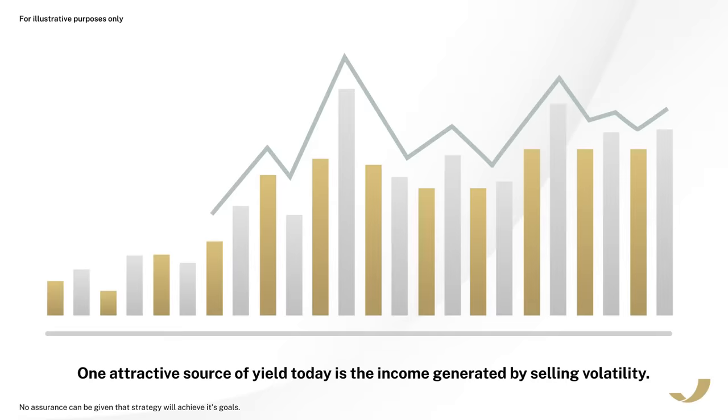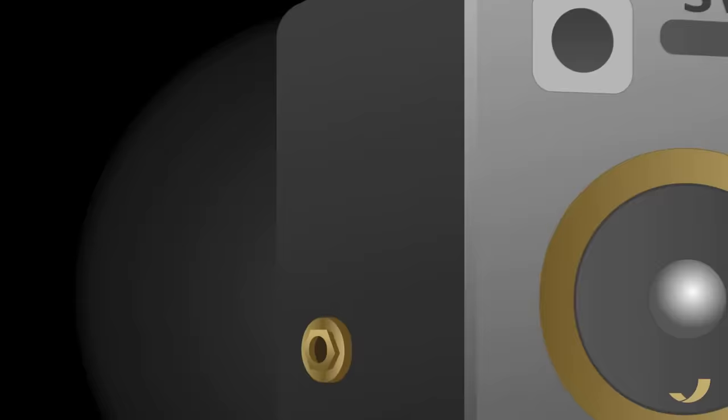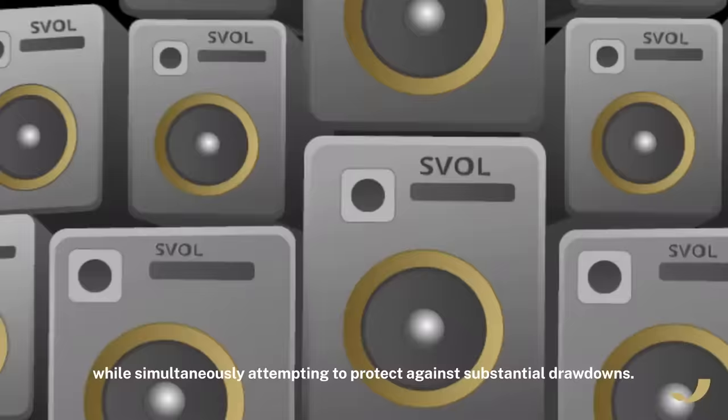Yet selling volatility can be risky, and years of precious income can be lost quickly. Simplify's Volatility Premium ETF seeks to generate compelling income from selling volatility while simultaneously attempting to protect against substantial drawdowns.